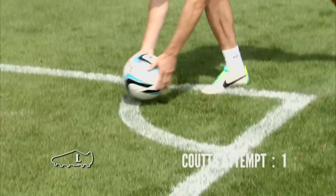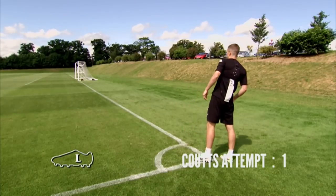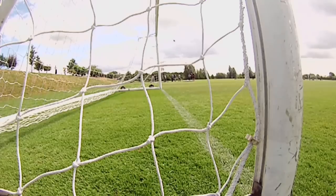First up to kick with his weaker left foot is Paul. Game on! Oh, he's only gone and got it! Did he get it? Yeah!